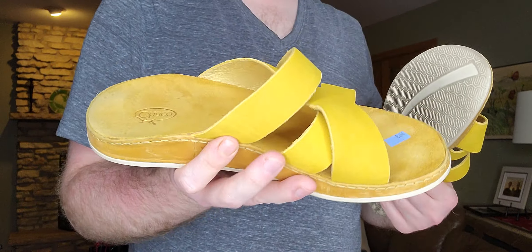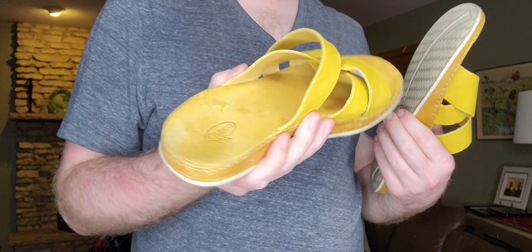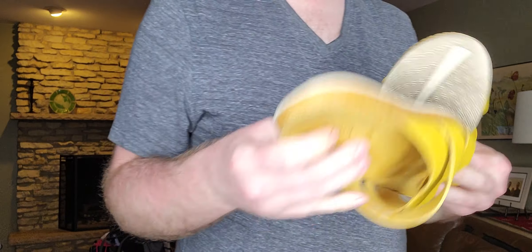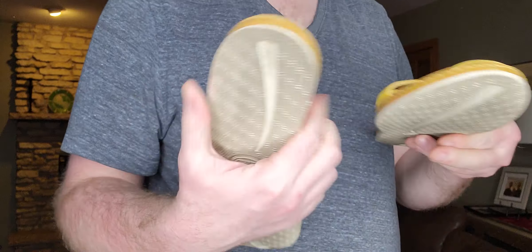Next item — these beautiful mustard-colored sandals with leather straps. These were $6.94 and they're Chaco, women's size 10.